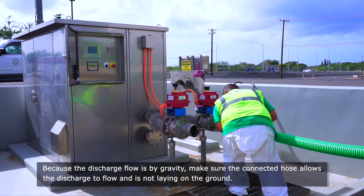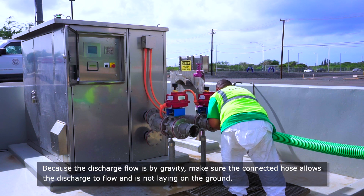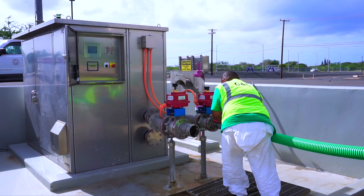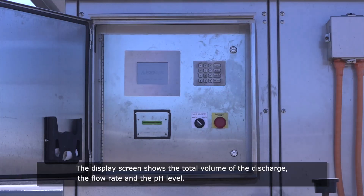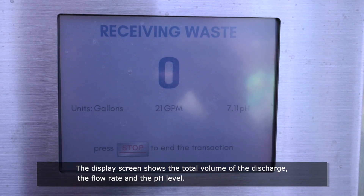Because the discharge flow is by gravity, make sure the connected hose allows the discharge to flow and is not laying on the ground. The display screen shows the total volume of the discharge, the flow rate, and the pH level.